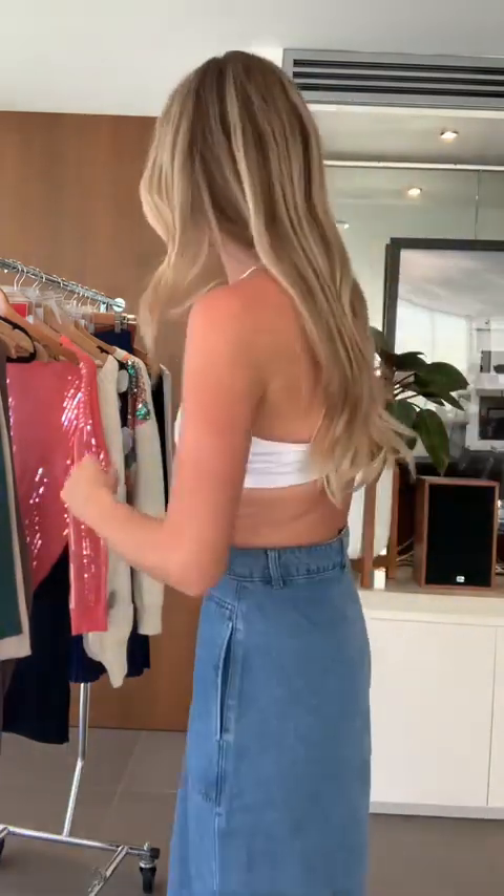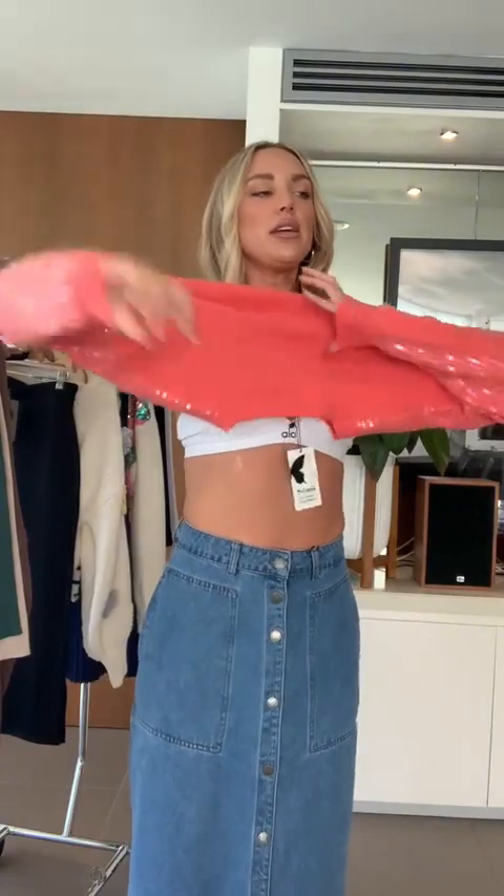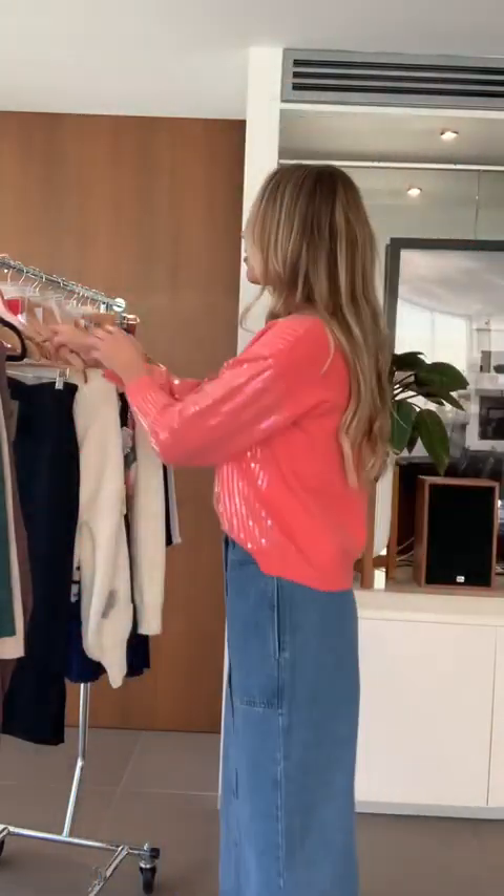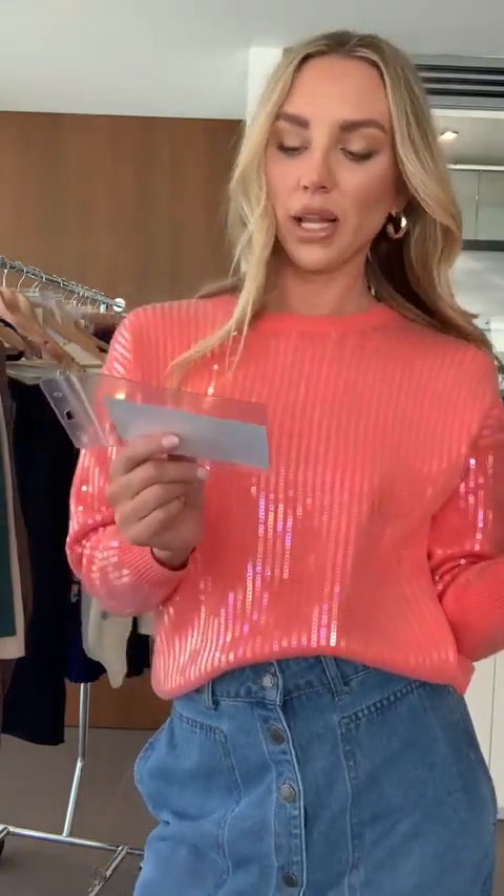Thank you for your patience with me getting changed! We do these lives every Tuesday night — it'll be me, Georgia, or me and Georgia. I know it can be hard to see clothes through website photos, so this is the next best thing to trying it on in store. This is the Jackson Knit in coral sequin wool blend, size small/medium or medium/large, $79.90. The sequins are really smooth — they're not poking out at all. Lightweight stretch breathable fabric, drop shoulder, 80% viscose, 10% wool, 10% elastane.